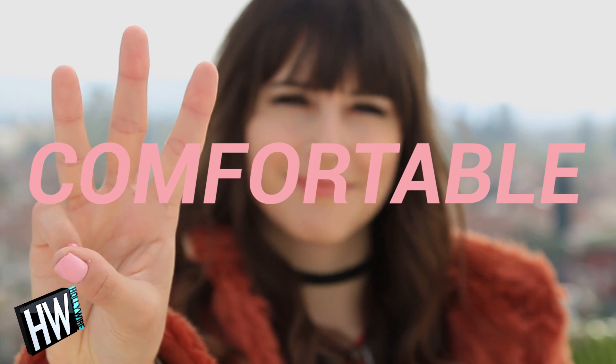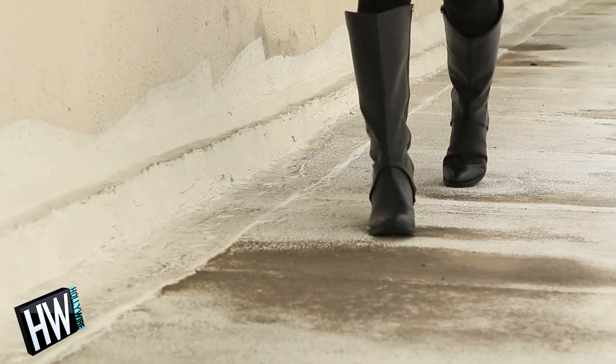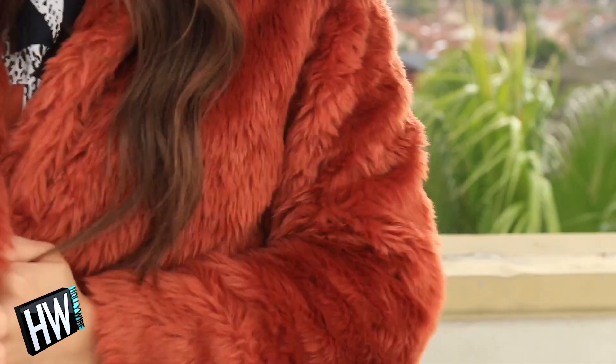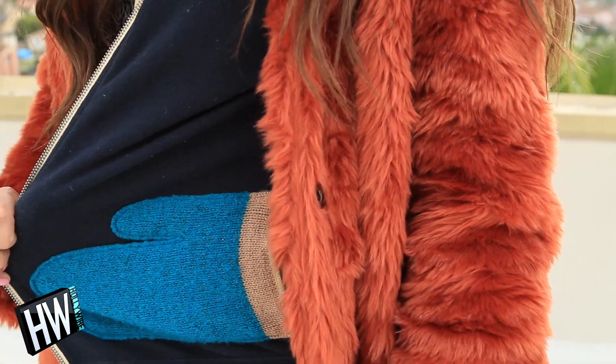Number three: comfortable warm clothing. I'm talking flat shoes like sneakers or comfy flat boots. If you're in a place where it'll rain, get the right shoes for that too, because nobody wants soggy shoes. And layers — get that hat, gloves, and an extra hoodie under your jacket if it's cold where you are.